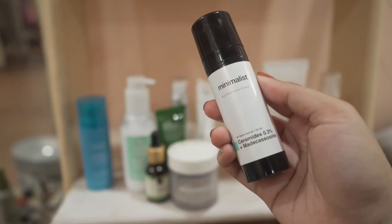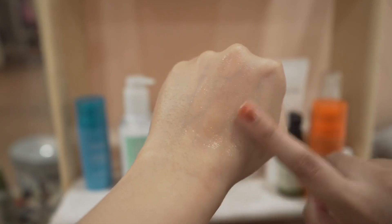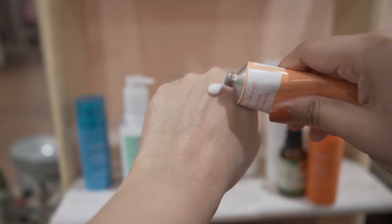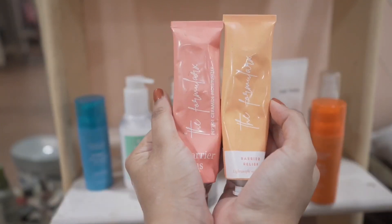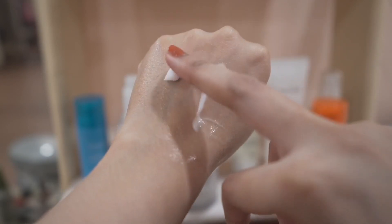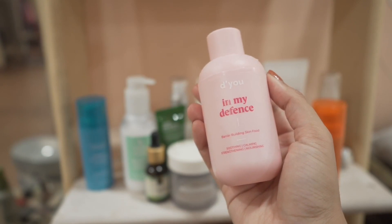This is extremely lightweight. I was looking for a dupe and thought about Minimalist, where the cholesterol, fatty acid, and ceramide ratio matches, but it has 0.3% ceramides — obviously way cheaper though. Another lightweight ceramide-based moisturizer is this one from Formula Rx. It also doesn't have 1% ceramide; the percentage would be somewhat close to Minimalist. They also have a Barrier Plus variant that's a little thicker — good if you have drier skin. So these two can be sort of dupes, but not exactly — the original's formulation is way superior.